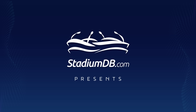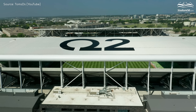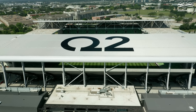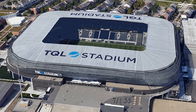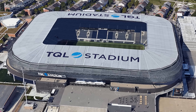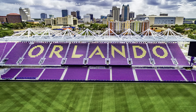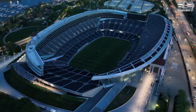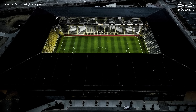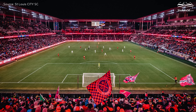stadiumdb.com presents MLS stadiums. Today we are going to take a closer look at the stadiums that host MLS teams. This league has been around for more than a quarter of a century, and along with it the venues you are about to see have developed. We will present the arenas in order from the smallest to the largest, so come and visit all 29 stadiums with us — which of them can be called the American dream? Find out for yourself.